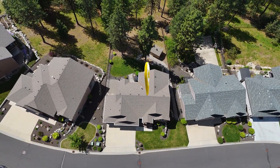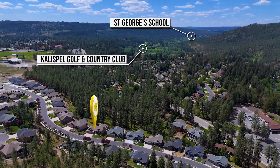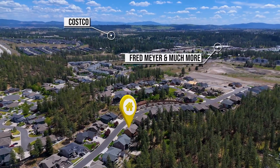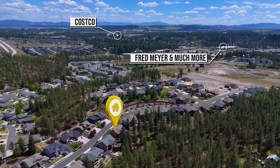Embrace the privacy of this exclusive and sought-after community. Near dining, shopping, and golfing, and close to all meet schools serving this community. You'll love the convenient location north of downtown Spokane and access to the many lakes north of town.